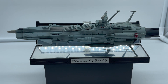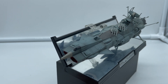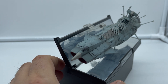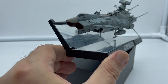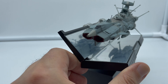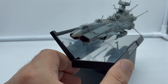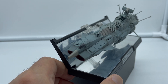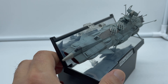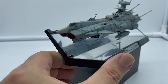Ve la mostro anche in altre angolazioni: vedete come la sua linea risulti molto diversa da quella della corazzata spaziale Yamato e assomigli molto di più a un'astronave che non tradisce le origini della Yamato, che fu una reale corazzata della seconda guerra mondiale giapponese.